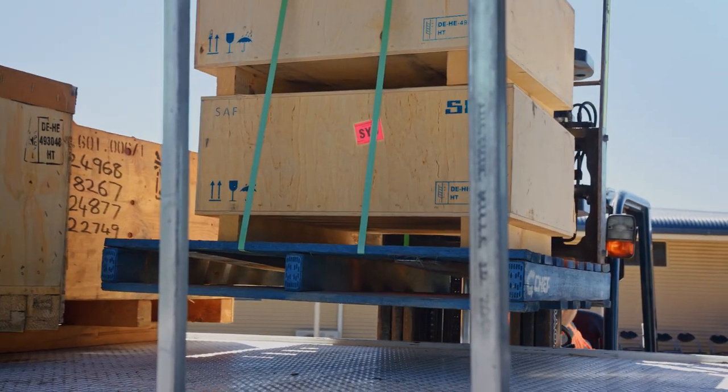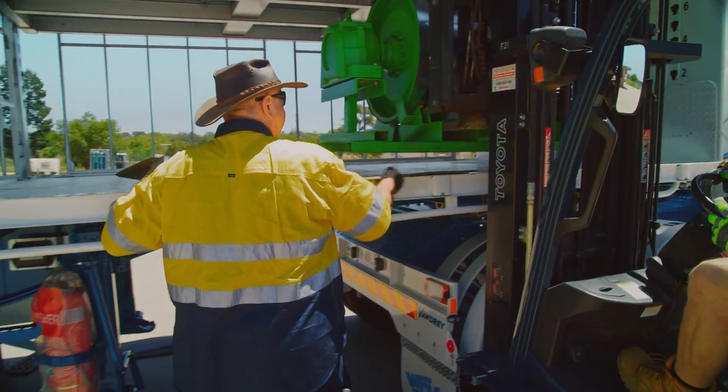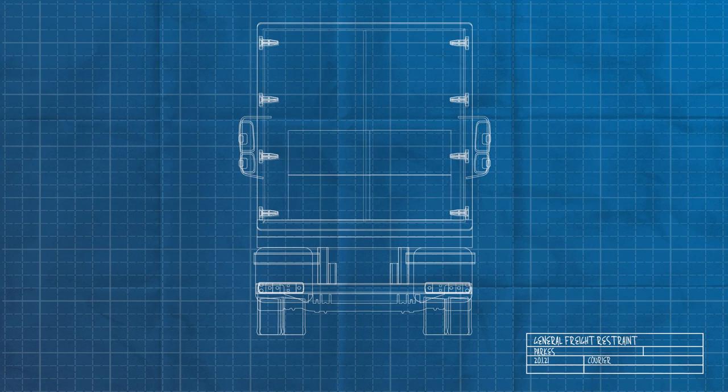We use chains for our heavier cargo and 50mm straps on pallets and anything that chains would cut. When loading, you need to evenly distribute the weight and be aware of the friction levels between the load and the vehicle. You don't want your load to move forward, backward, sideways, or up.